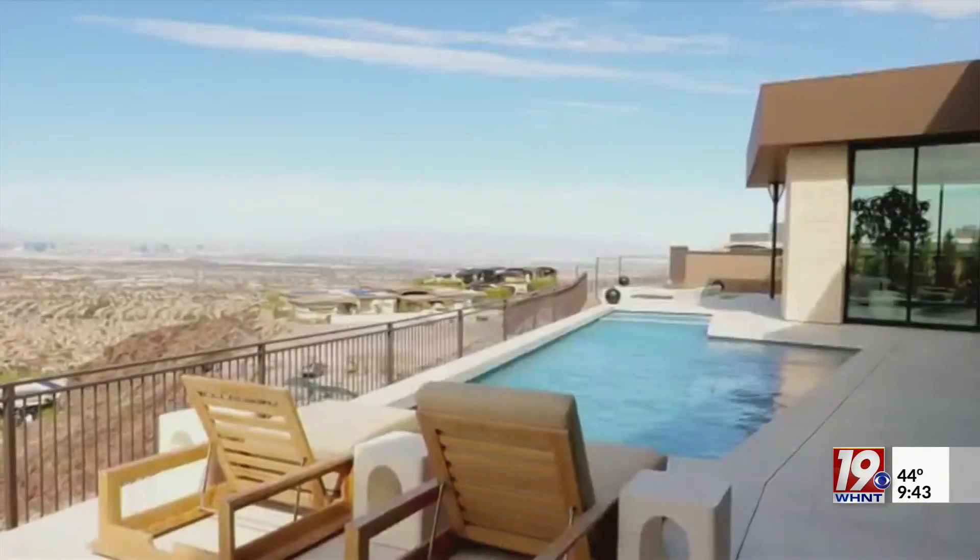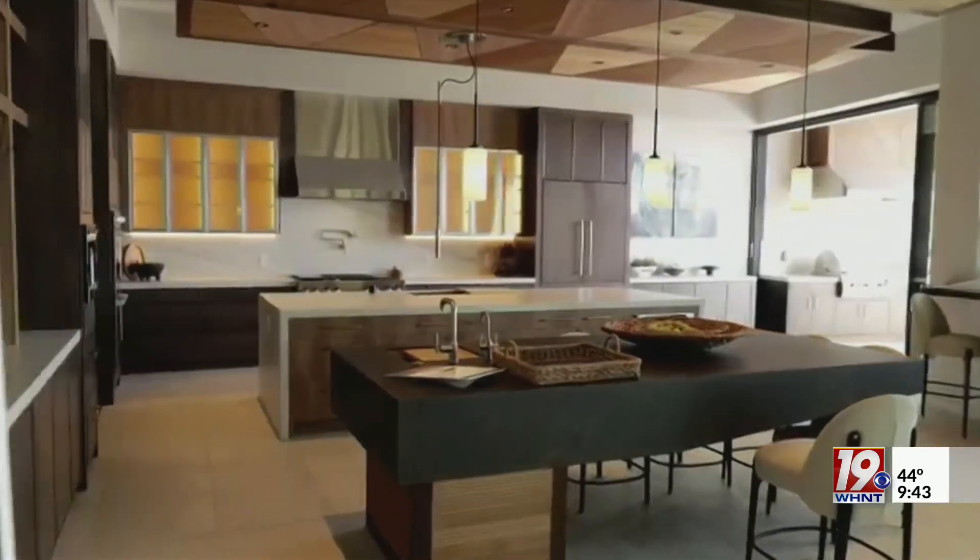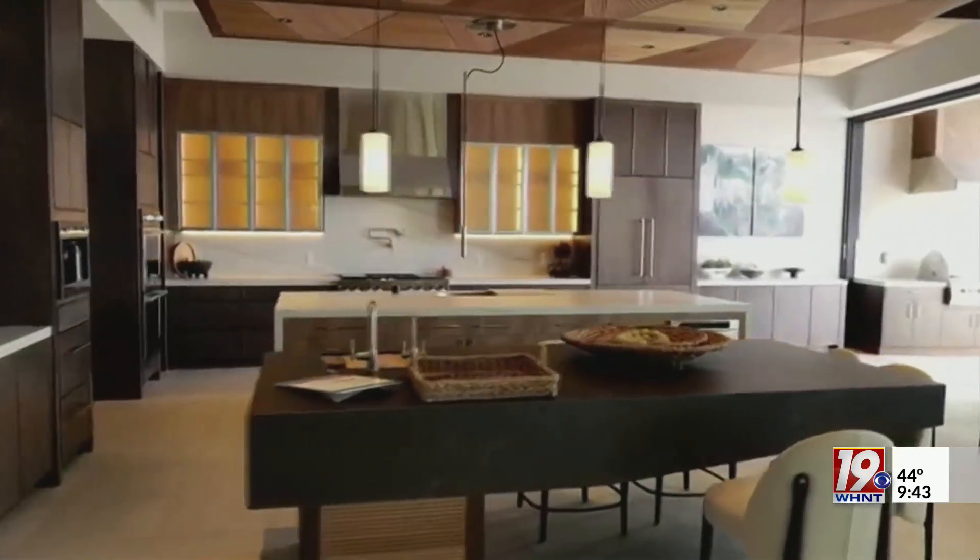Thank you so much for having me. I partnered with a few brands that made news not only at the show, but right here in the New American Home. With almost 8,000 square feet of luxury overlooking the Las Vegas skyline, it showcases energy efficiency, cutting-edge innovations, and of course, great design.